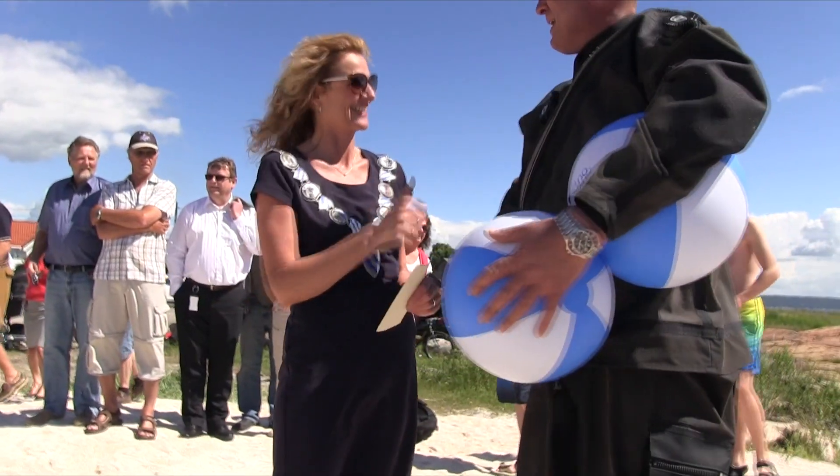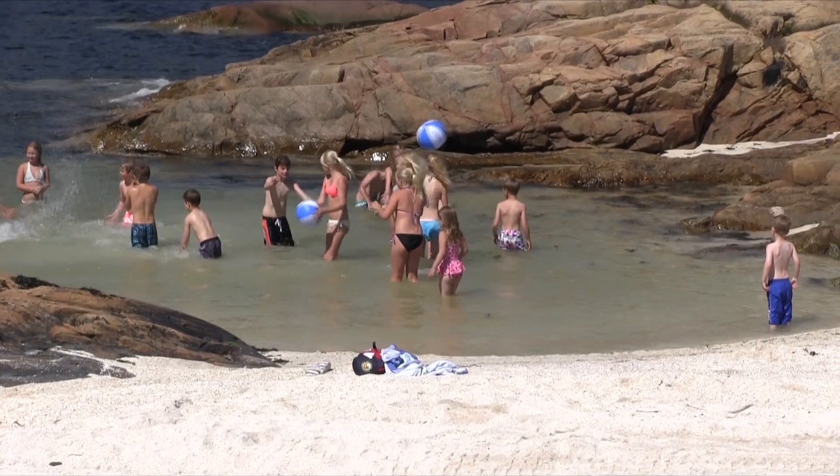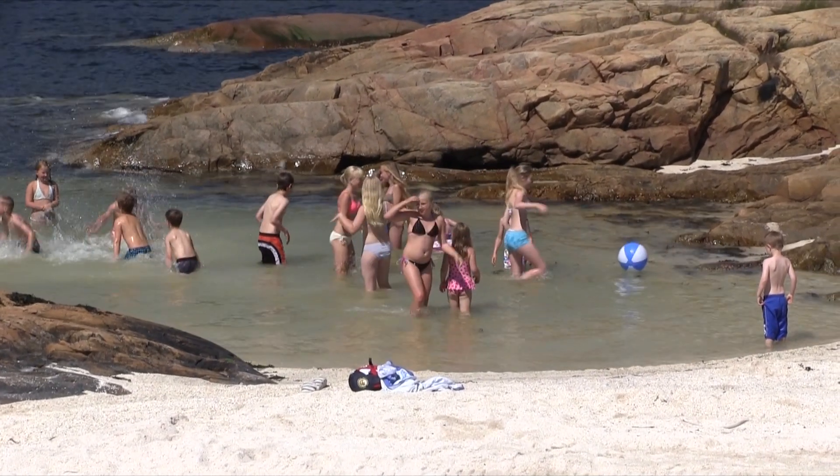Den har stor betydning. We have many fine streams on Hurum, especially on Tofte. It's clear that this strand is in the middle of the center, so many people have been used to it. To go here on the road, it's fun!